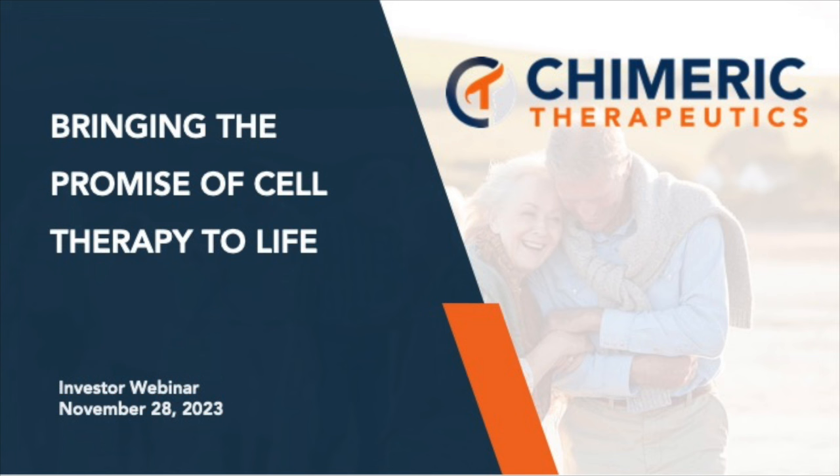I'll hand it over to Chimeric Therapeutics CEO and Managing Director, Jennifer Chow. Thanks, Matt, and thank you everybody for taking the time to join us today. We're going to take this opportunity to do a little bit of a different webinar. We're all together as a team, preparing for a strategy meeting for the future, and felt this was a great opportunity to give you the chance to meet more of the team. As an advance notice, we are not planning any new announcements today. We really wanted to update everybody on all of the progress and announcements we've made over the last couple of months.